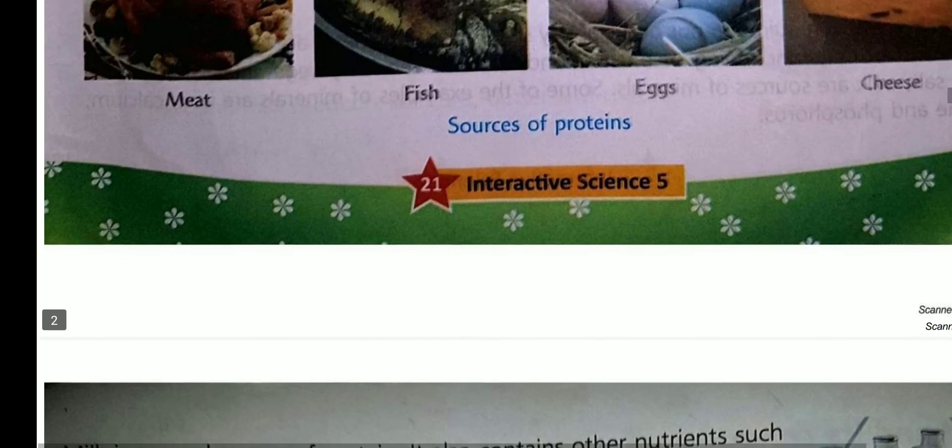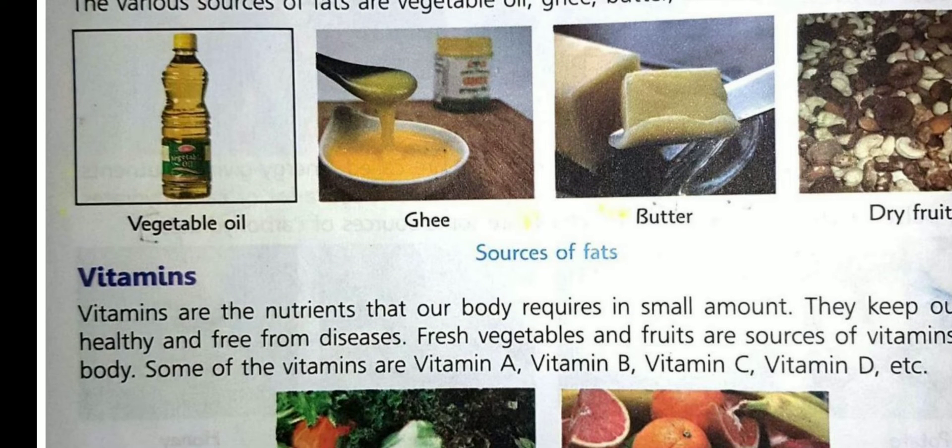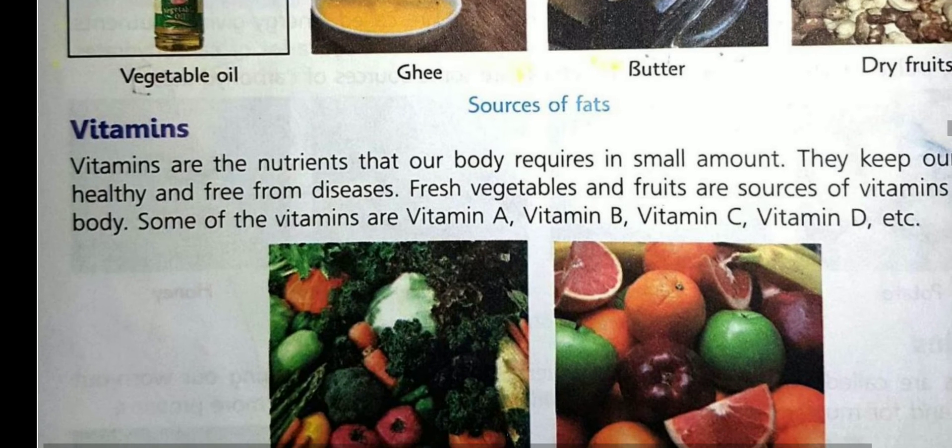Third is protective food. Vitamins and minerals are called protective food; they are required by our body in small amounts. Vitamins keep our body healthy and disease free. Some important vitamins are Vitamin A, Vitamin B, Vitamin C, Vitamin D, etc. Sources of vitamins are fresh vegetables and fruits.